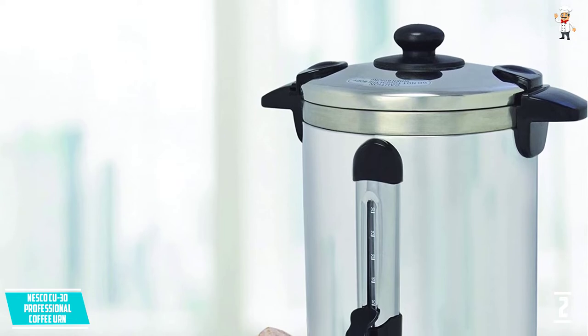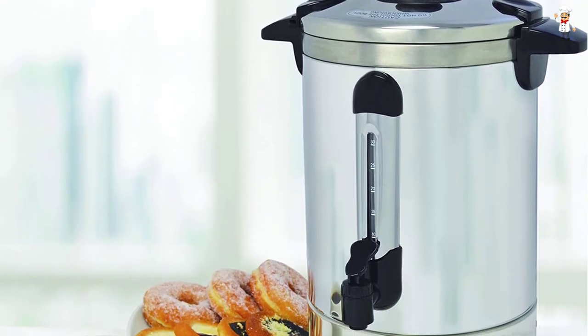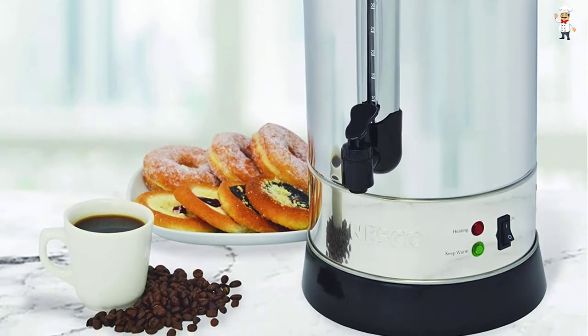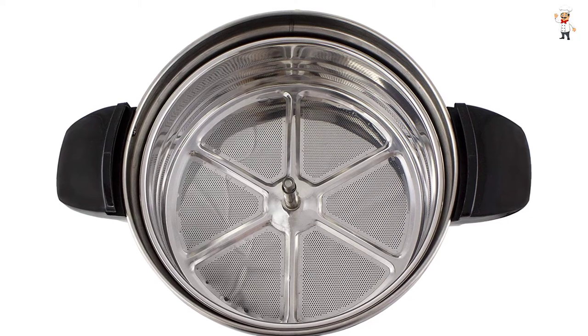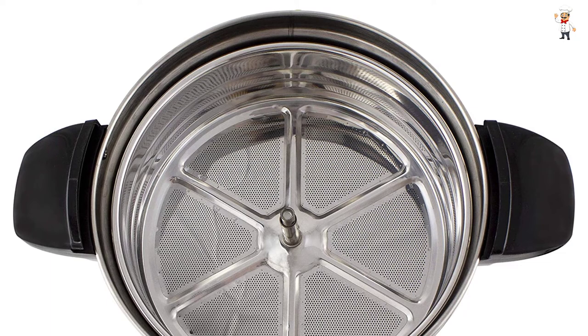There is a green indicator light to alert you when the coffee is hot and ready for serving. There is also an easy-to-use dispenser with a drip-free spout for comfortable and continuous pouring. The locking lid and stay-cool handles provide convenient and spill-free transportation. The basket is dishwasher-safe for fast and easy cleanup.